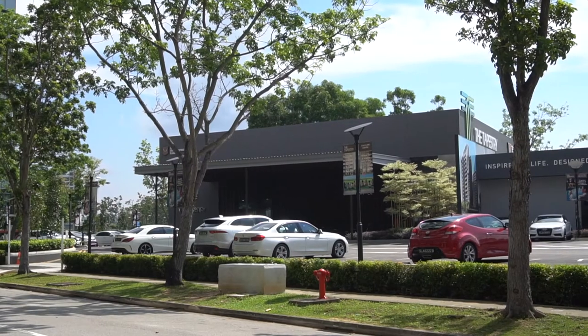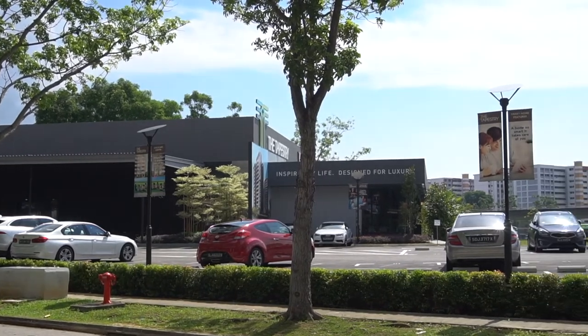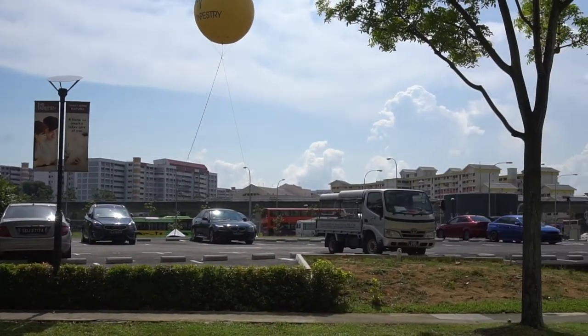Besides BTO, some condo showrooms also provide free parking for their customers. But Singaporeans being Singaporeans — anything free they also want, right? Some people take advantage of these condo showrooms for free parking, so just be careful your car doesn't get clamped. And if you're still unsure whether a car park is free or not, don't worry. You can download the parking.sg app and try putting a coupon through the app, and it will tell you whether it's free or not. But take note that you cannot check for parking at the roadside using this app.